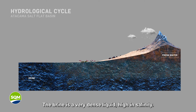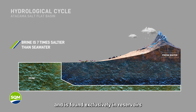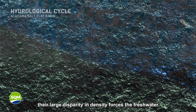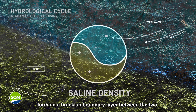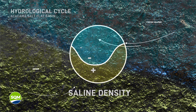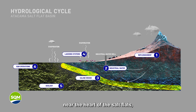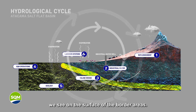The brine is a very dense liquid, high in salinity — indeed, it is seven times saltier than seawater — and is found exclusively in reservoirs underneath the very heart of the salt flats. The region's fresh water, meanwhile, is found in the aquifers of the alluvial plain. When the two liquids meet, their large disparity in density forces the fresh water to flow over the brine, forming a brackish boundary layer between the two. As the fresh water moves over the brine near the heart of the salt flats, it has no option but to break the surface, forming the small lagoons and channels we see on the surface of the border areas.